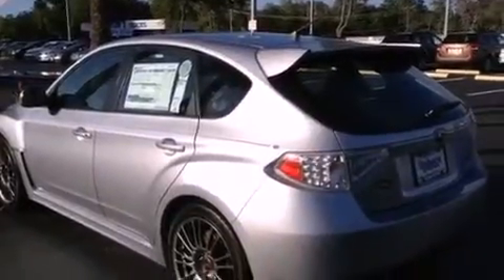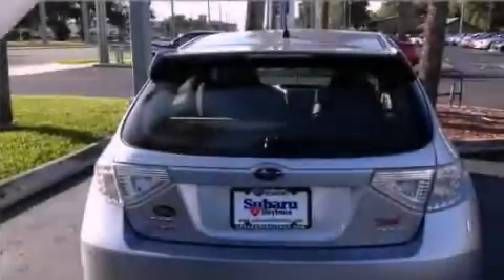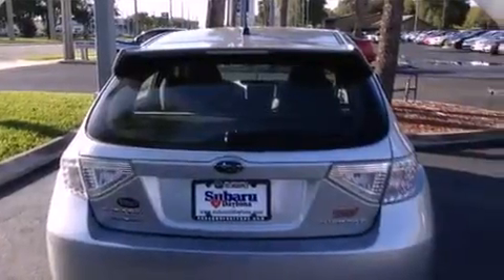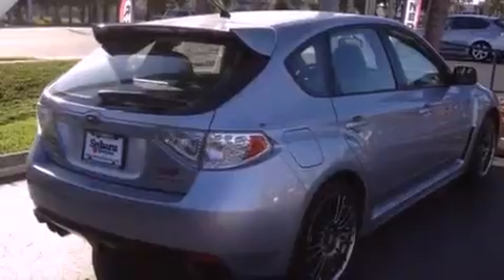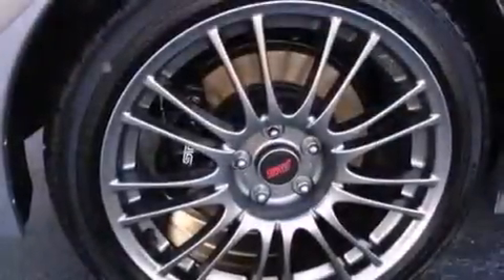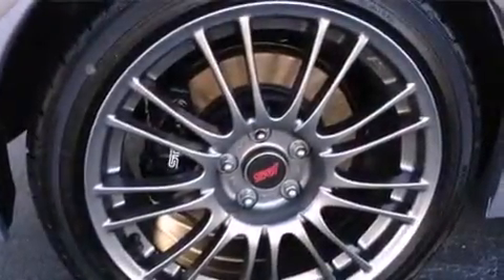Features include a low-tire pressure indicator, cruise control, full-power accessories, a rear spoiler, an engine immobilizer theft deterrent system, 12-volt power outlets, a brake assist system, side curtain airbags, a rear window defroster, and an automatic climate control system.